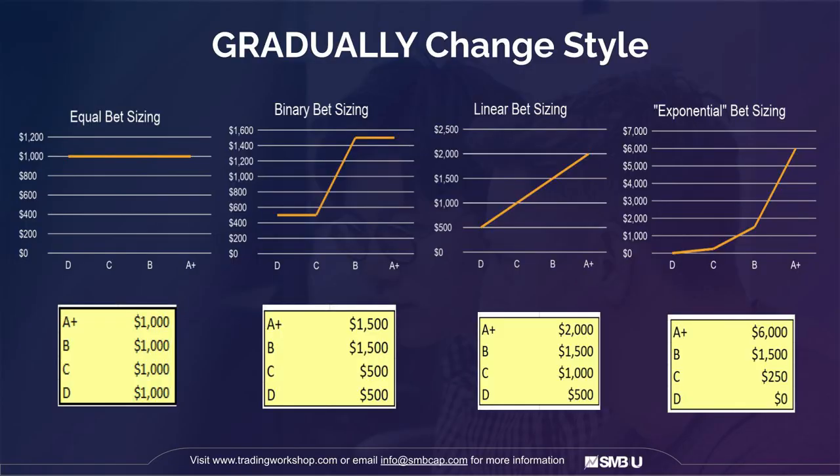Another way to do it is binary bet sizing: if it's really good or at least decent, you bet one amount; if it's mediocre, you bet the other. Then there's linear bet sizing, where as the trade gets better, you bet more and more in a linear fashion. Finally, there's exponential bet sizing, where you might not even bet anything on D trades, bet very little on C trades, but as you get to a B, A, or A-plus, you really start to ramp up in a big manner.